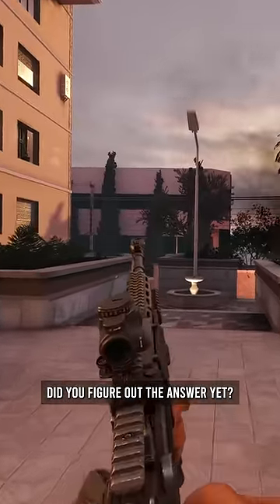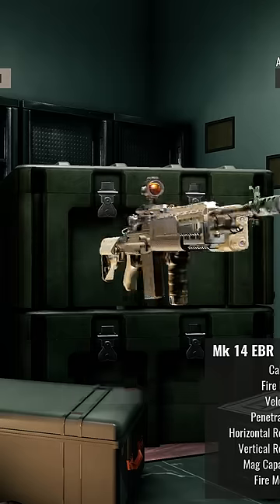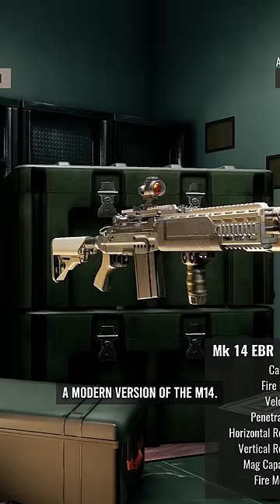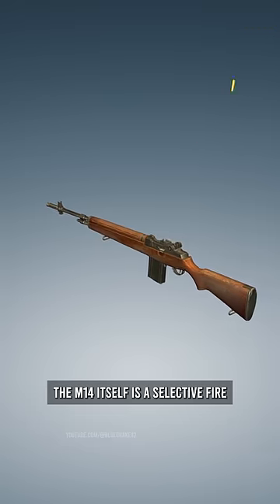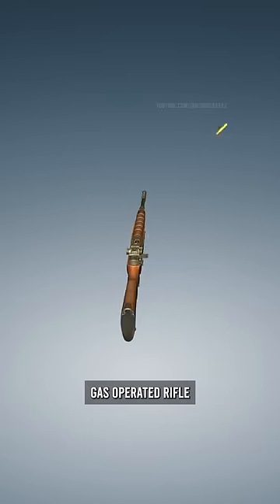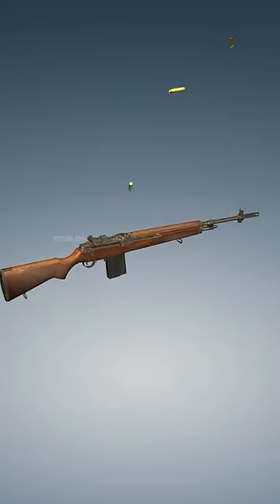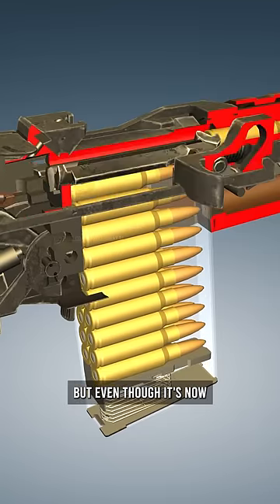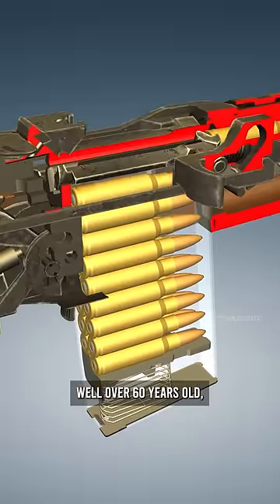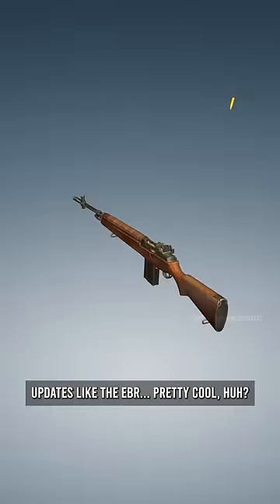Did you figure out the answer yet? Because this is the M14 EBR, a modern version of the M14. The M14 itself is a selective fire gas operated rifle that was adopted by the United States military in 1957. But even though it's now well over 60 years old, it's still getting modern updates like the EBR. Pretty cool, huh?